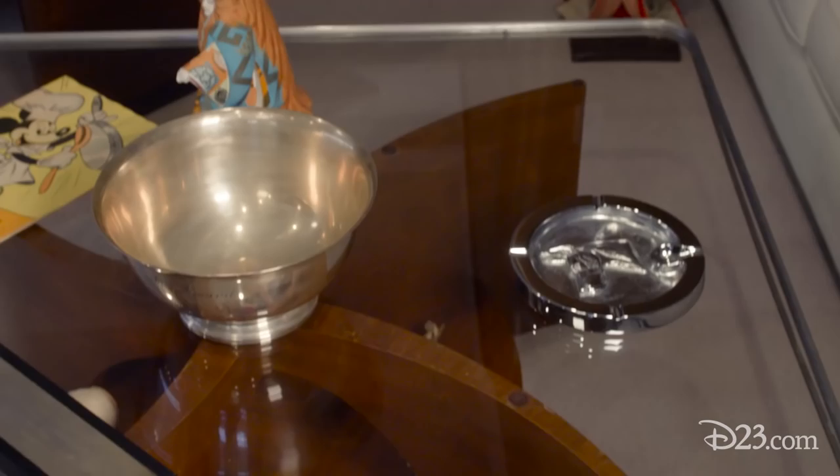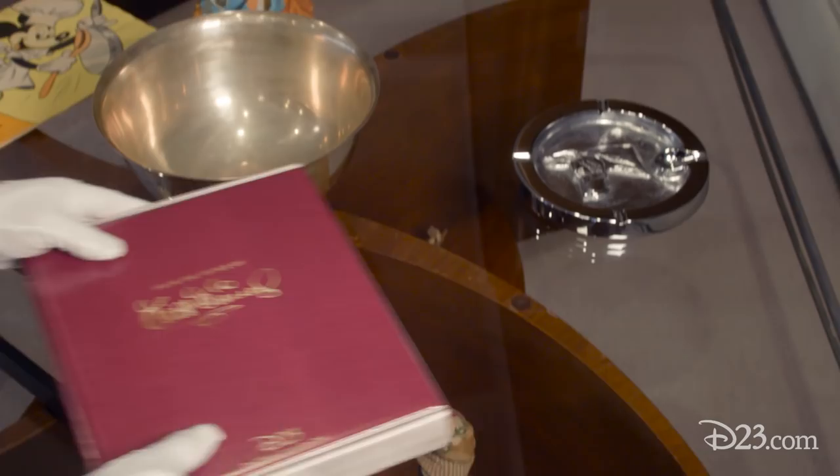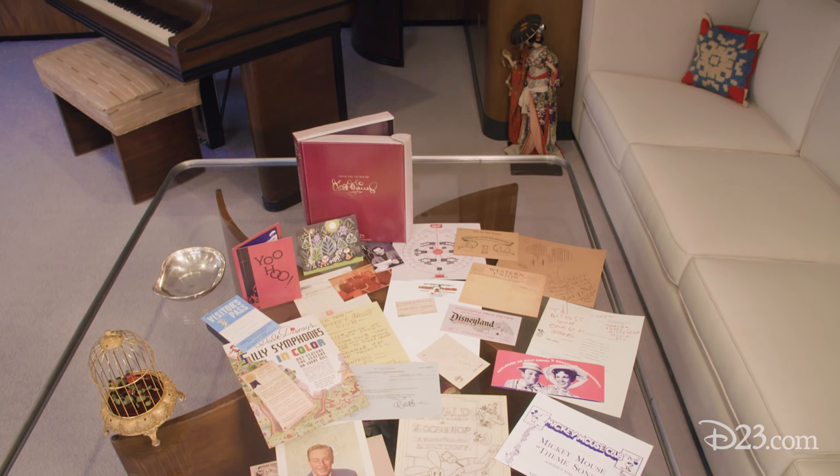A reproduction of this historic piece is among 23 treasures included in the 2016 D23 Gold Member Gift from the Office of Walt Disney. We invite you to learn more about this exciting collection at D23.com slash Office of Walt Disney.